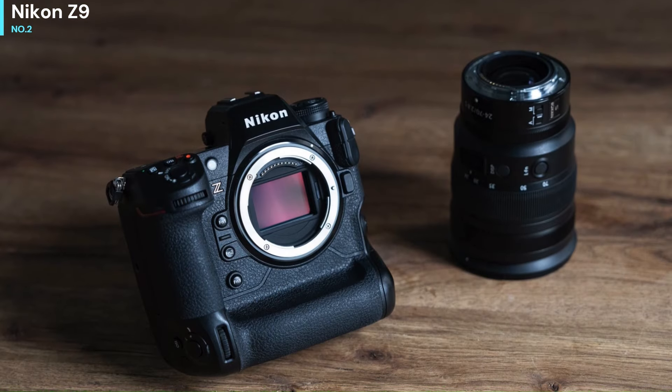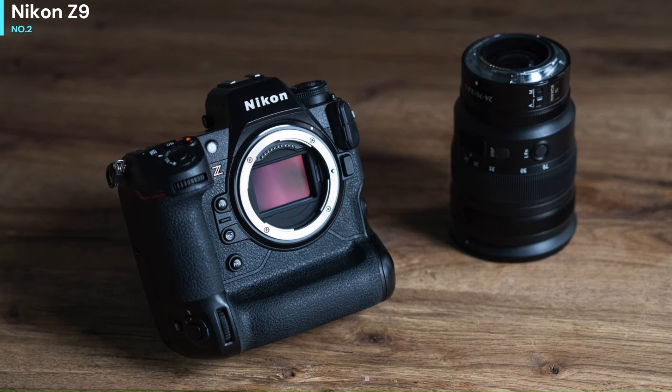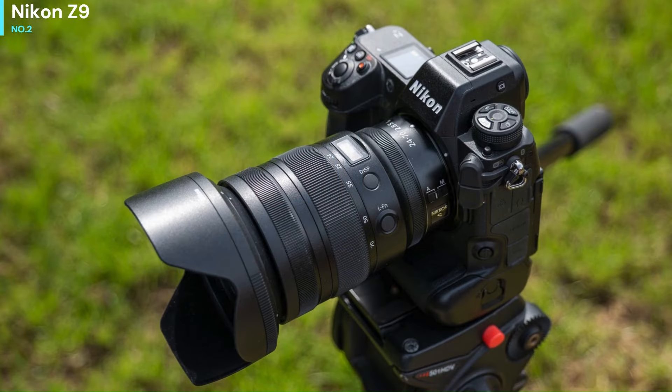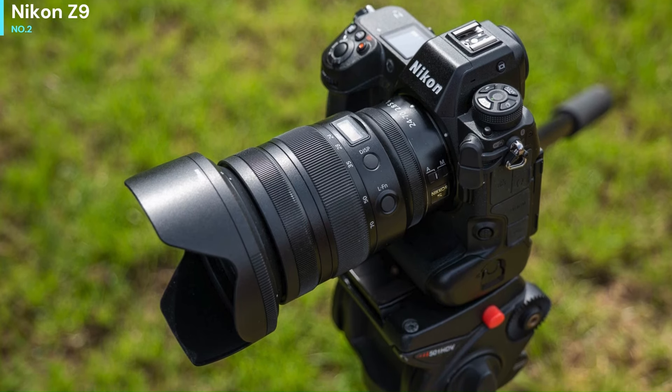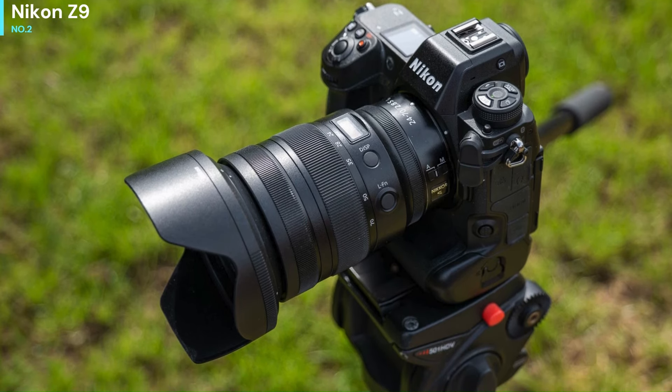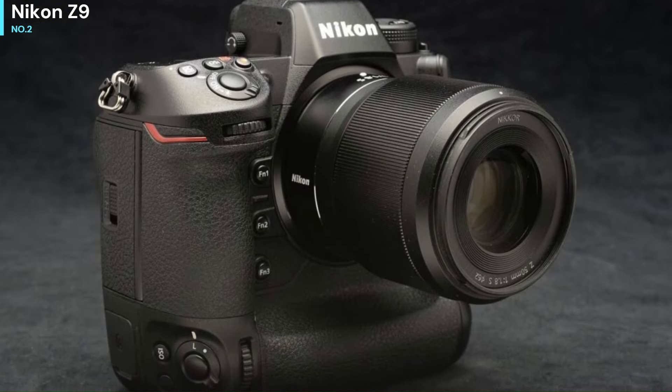The Z9 joins the select few mirrorless cameras that can shoot 8K video. According to Nikon, it can shoot 8K at 30p continuously for up to 125 minutes, even without an internal fan, which somewhat puts the smaller Canon EOS R5's overheating limitations to shame.